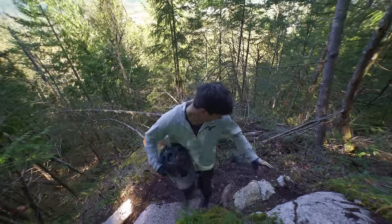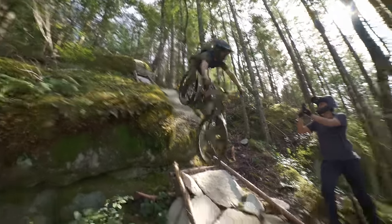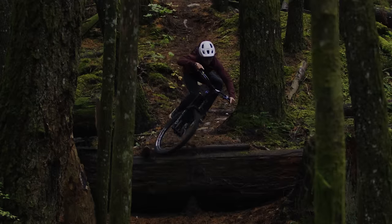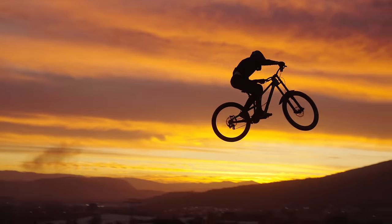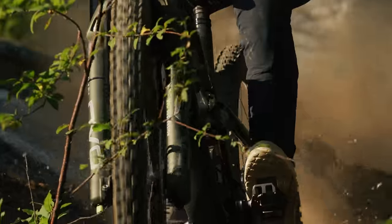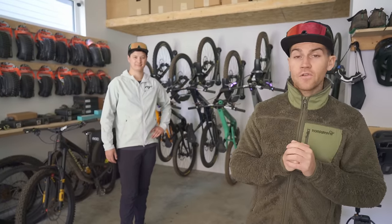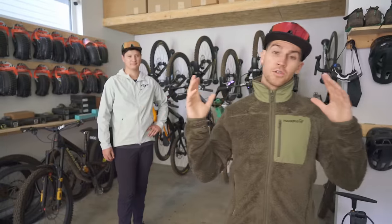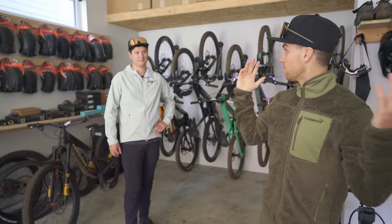Hey everyone, welcome back to the channel. Today I'm going to take you and my buddy Alexandre Chapelier to ride some steep and pretty nasty stuff in Squamish. Alex has been here before to take photos and video of me, but has not ridden his bike here. We're going to talk about the mental aspect of confidence and fear, as well as some important riding skills and bike setup. Let's go!